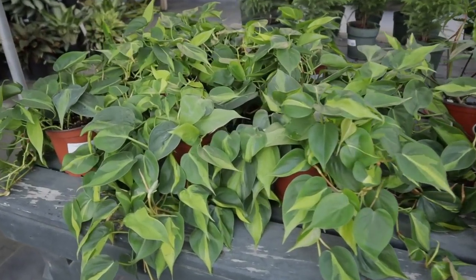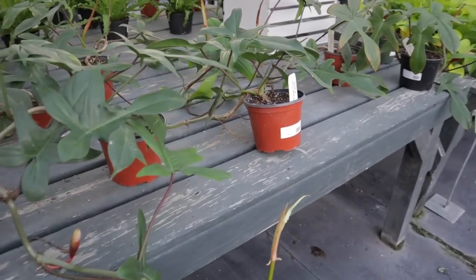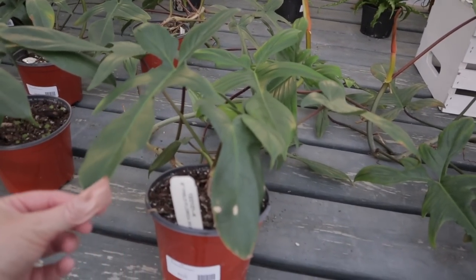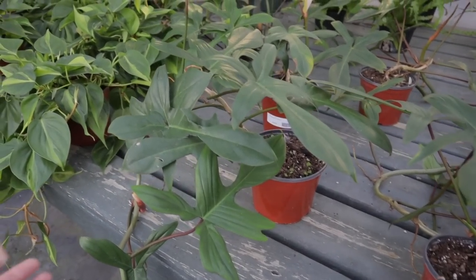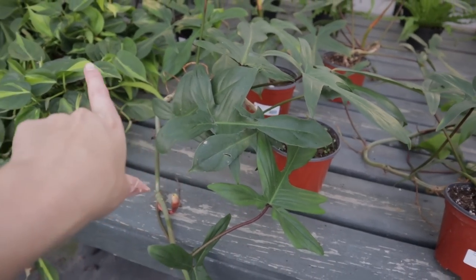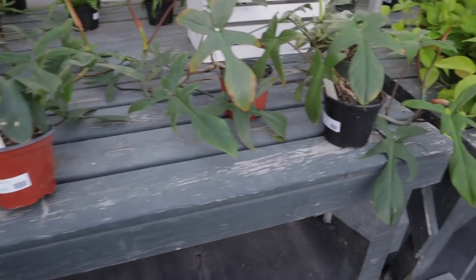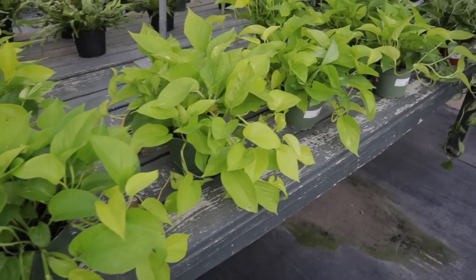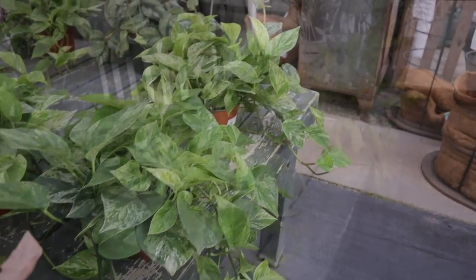Lots of beautiful Philodendron Brazils — $29.99. And some Philodendron Florida Green — these are $49. Look how big some of these are — look at this one for $49, it's all the way trailing. That's a good deal. I have one already, otherwise I would get that one. Neon Pothos. Marble Queen.